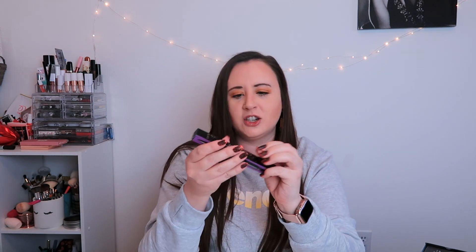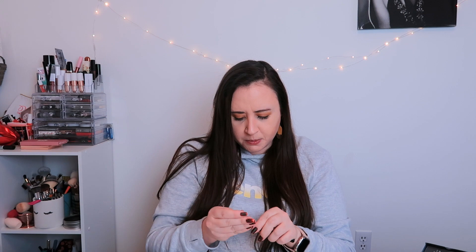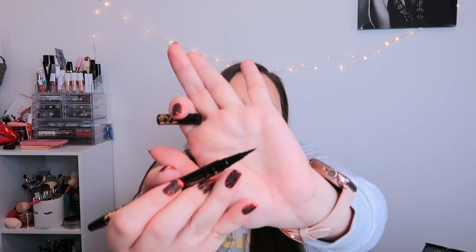Next up, I can see something from Tarte — I like Tarte! It's the Double Take Eyeliner in black. For the longest time I didn't have many black eyeliners, and now I have a lot, so I'm not complaining. It's double-ended — one side is a liquid liner and one is a pencil. It went on really, really nice. I cannot wait to try this out. It's worth $24.